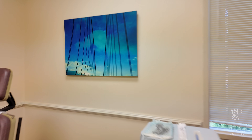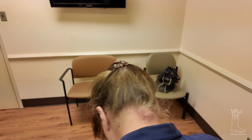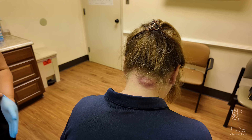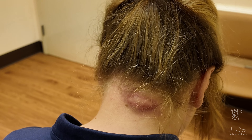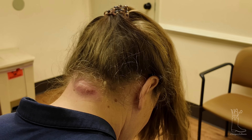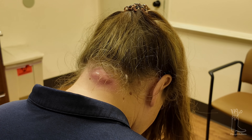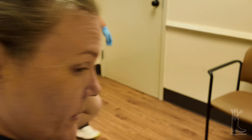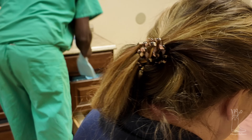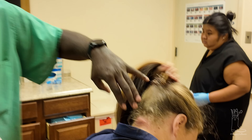All right, young lady, let's see. Flip that hair up for us. Should I change my shirt? We can put a little thing over it — yeah, it's fine. What I'll do is put a little chuck underneath it, and then we'll get it done. So the first thing we're going to do is numb it up. The problem is the numbing medication doesn't work that well — it doesn't because of the infection.